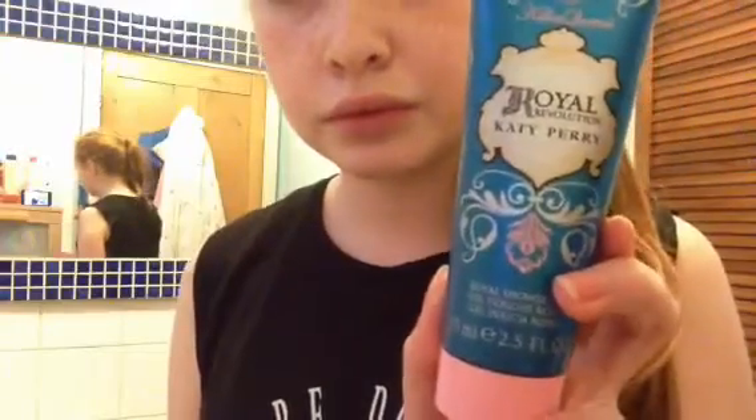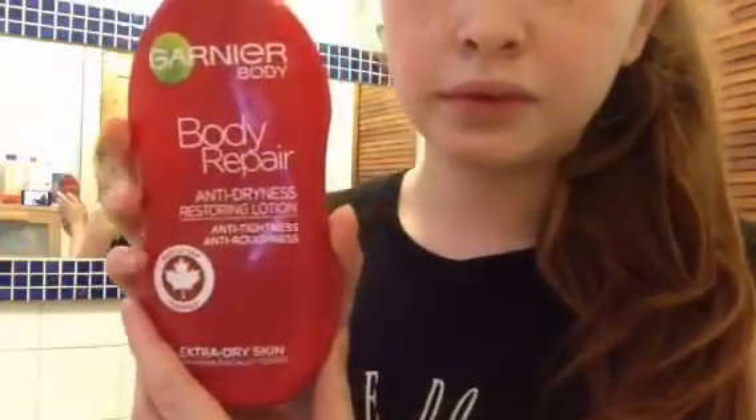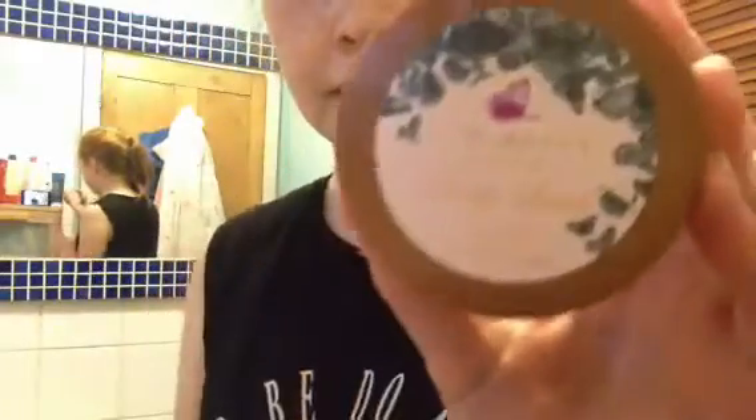Okay so then I decided to go in the bath and I was going to use the Katy Perry Royal Revolution Shower Gel, the Katy Perry Royal Revolution Body Lotion, the Garnier Body Repair Anti-Dryness Restoring Lotion, and the Ted Baker Body Scrub.